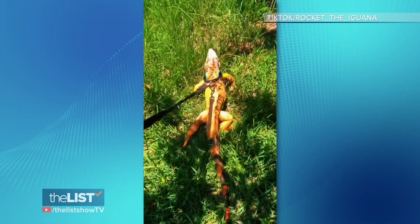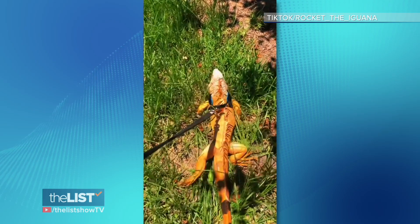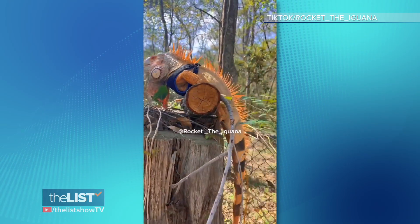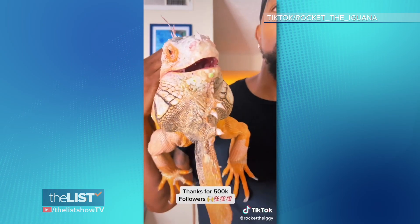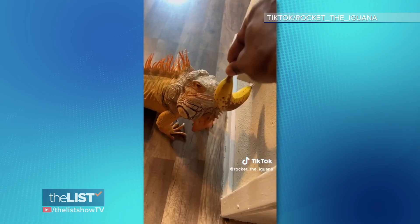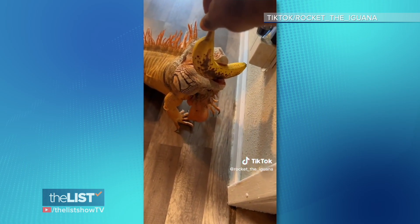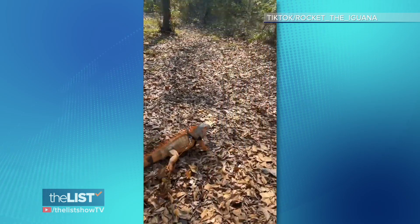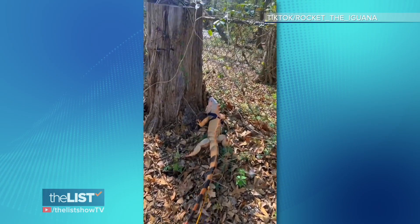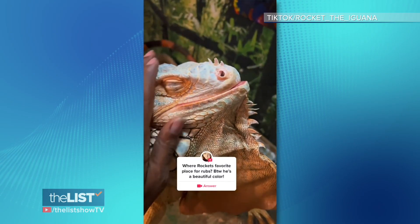At number two, Rocket the Iguana. Rocket is about seven and a half years old and wasn't always this big. His owner Lee takes us along, showing us what Rocket eats in a day and his strolls through the woods. Just like any other pet, he loves his head scratches — an iguana getting his head patted to the tune of water dripping. Thank you, Internet, for something we didn't know we needed.